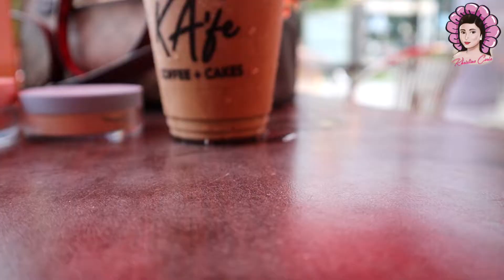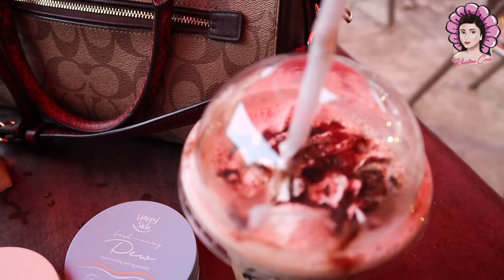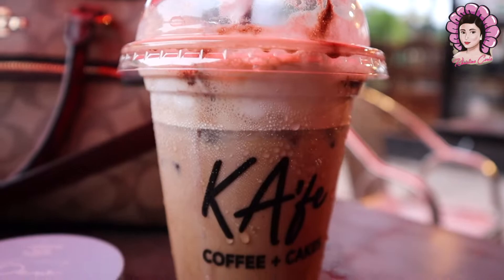Kinagatan ko na yung whipped cream sa ibabaw. Sarap niya talaga!